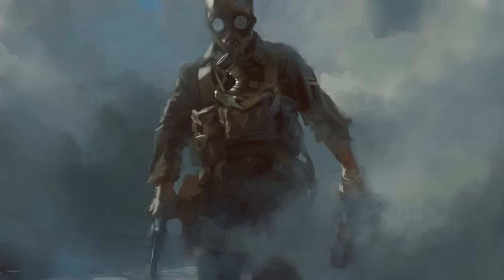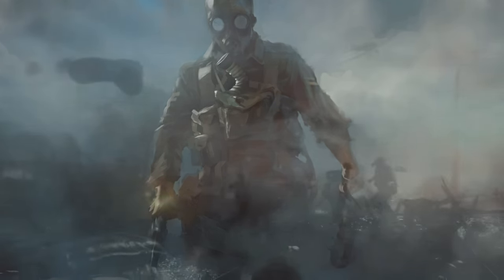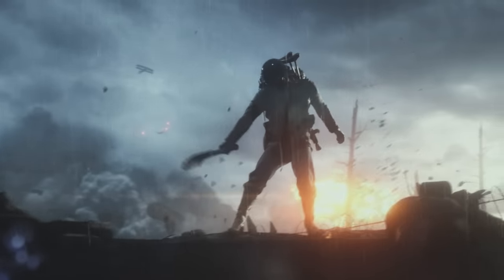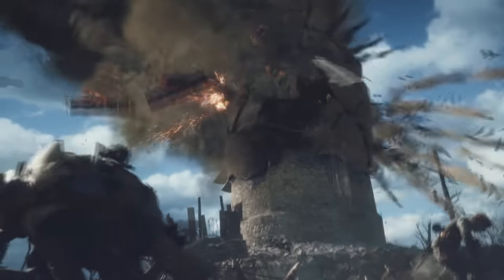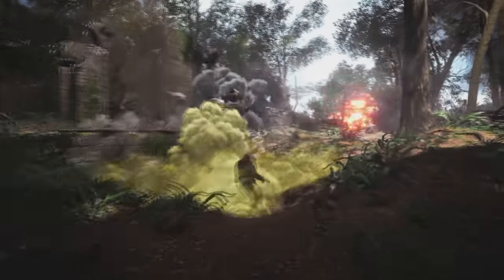Three German soldiers in a trench — one's got the MP18 and two at the back may have Gewehr 98s. And finally, this guy — I think he's an American soldier with a gas mask on, holding a revolver and a spiked trench mace. This could perhaps be one of the Harlem Hellfighters. That's the last of the concept art images. Very beautiful, and I hope that the vision DICE put forward for BF1 is realized — this game looks absolutely packed full of variety.